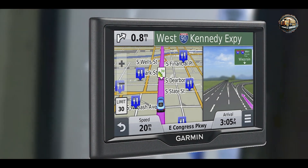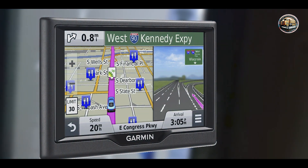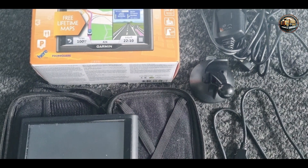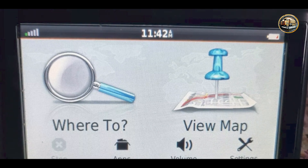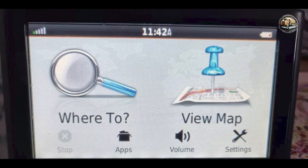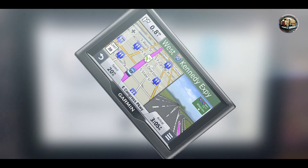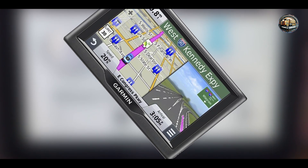Key features: Featuring a 5-inch dual-orientation display, the Garmin Nuvi 57LM offers a clear view of your route from any angle. It comes with preloaded maps of North America, which are free for lifetime updates, ensuring you always have the most current information. The GPS provides advanced lane guidance, giving you visual and voice prompts that make navigating complex intersections a breeze. Additionally, the built-in trip planner allows you to organize your travels effectively.